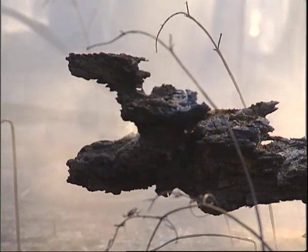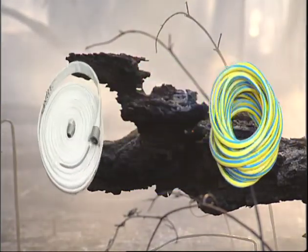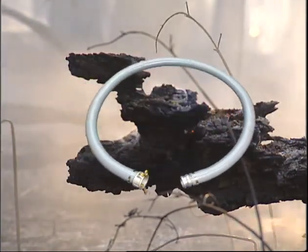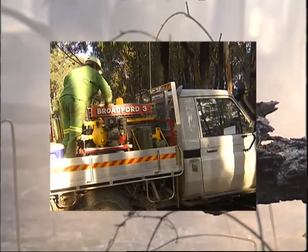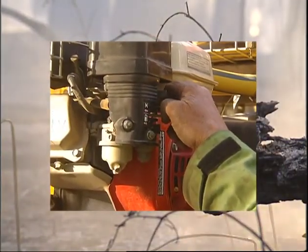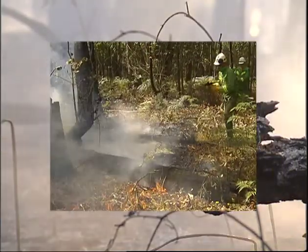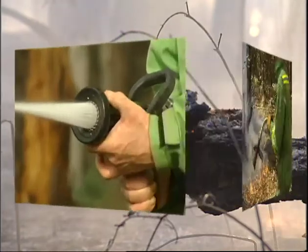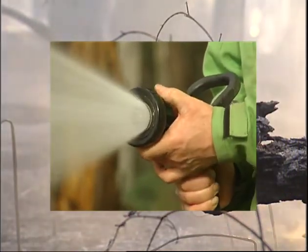In summary: recognise the different types of hose and use the correct hose for the job. The pump operator should monitor water levels and alter the delivery of water as requested. For safety, always point the nozzle at the ground. Use the correct nozzle and spray pattern.